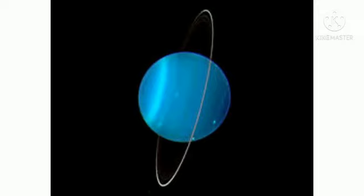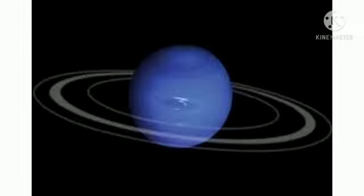Our next planet is Uranus. Uranus is the coldest planet in our solar system. Uranus orbits around the sun on its side. The seasons on Uranus each last the equivalent of 42 years. Uranus is the second least dense planet.